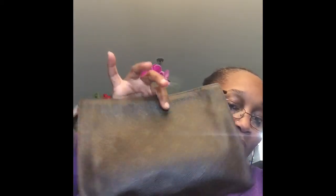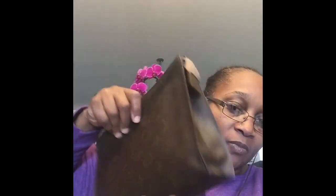Here you go — my 40-year-old Toiletry 26. Take care, thanks for watching.